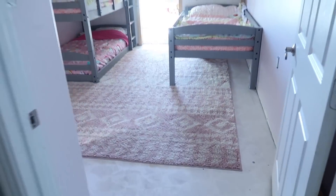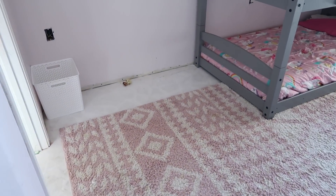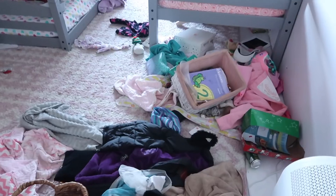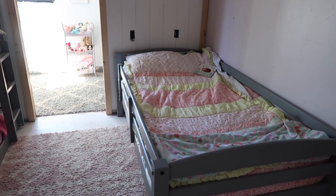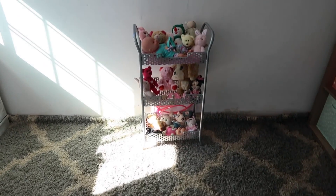So what I did in here was I just gathered everything and sorted it. There was school stuff in here, there were books, math manipulatives, Legos — just so much stuff. I sorted everything up and put it where it needed to go.